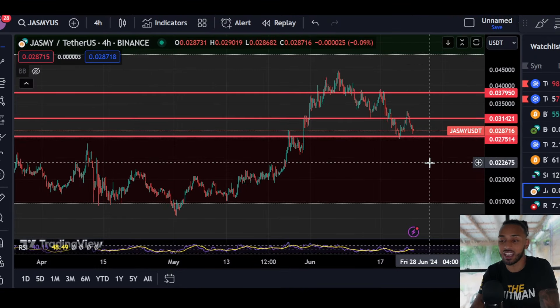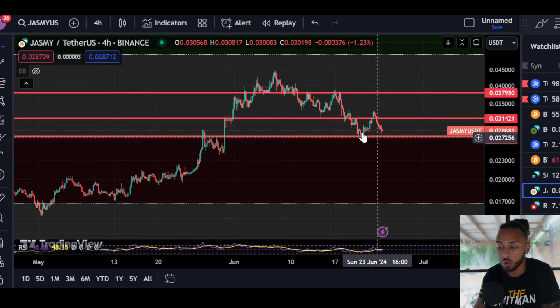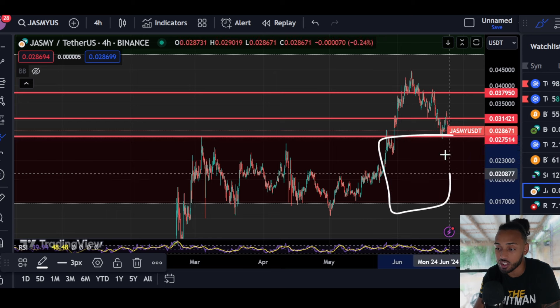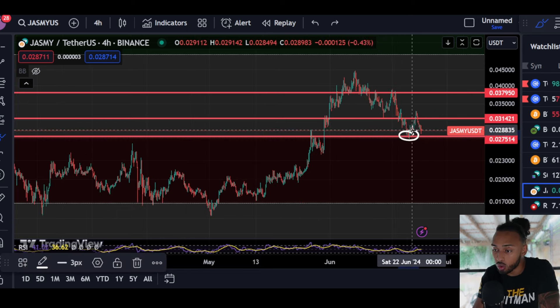Looking at Jasmine here, what we can see is that its price is currently sitting at a very, very important level of support. Jasmine's price quite recently came down to the top side of this macro Fibonacci zone, one that we've been talking about for a couple of months now, and it did try to hold some support.